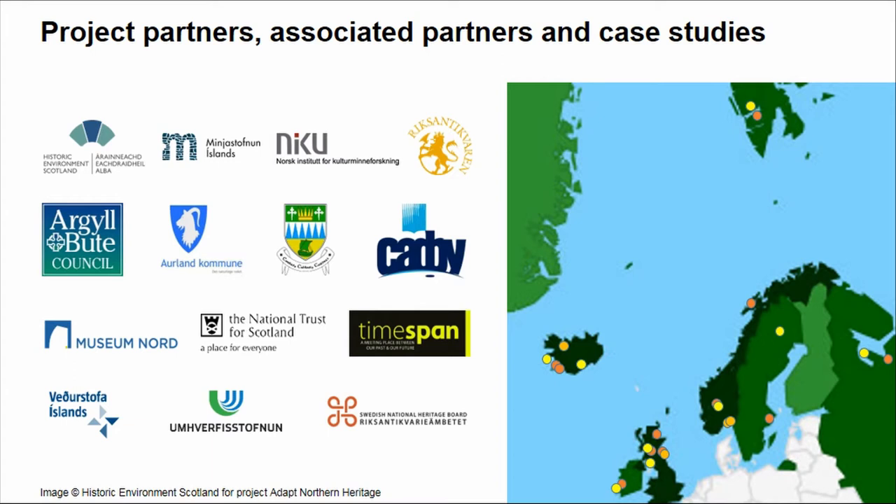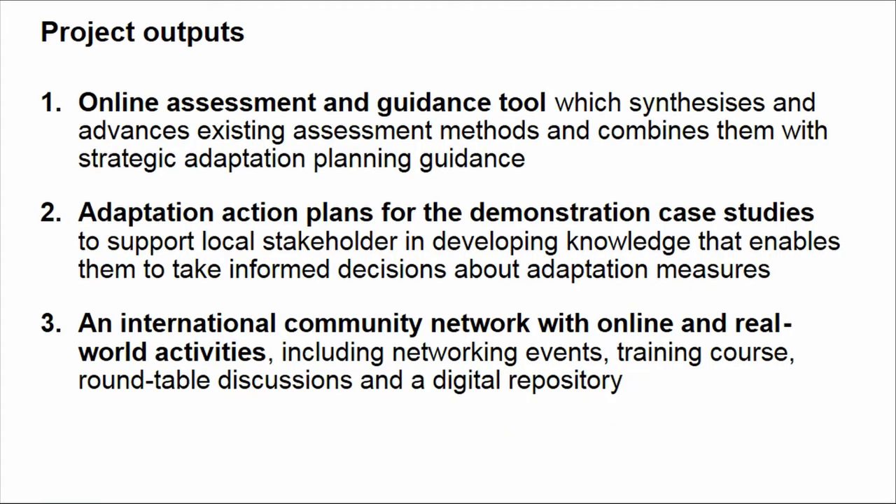Our online case studies are spread across northern Europe. I should say that the examples you see on our journey are not just project case studies, so I'm widening the scope a little. The outputs are threefold: we are developing guidance and a tool to help communities assess their places and start planning for conservation; we demonstrate these tools at nine case studies that will hopefully lead to action plans; and we are setting up a community network so that people can share ideas and learn from each other.